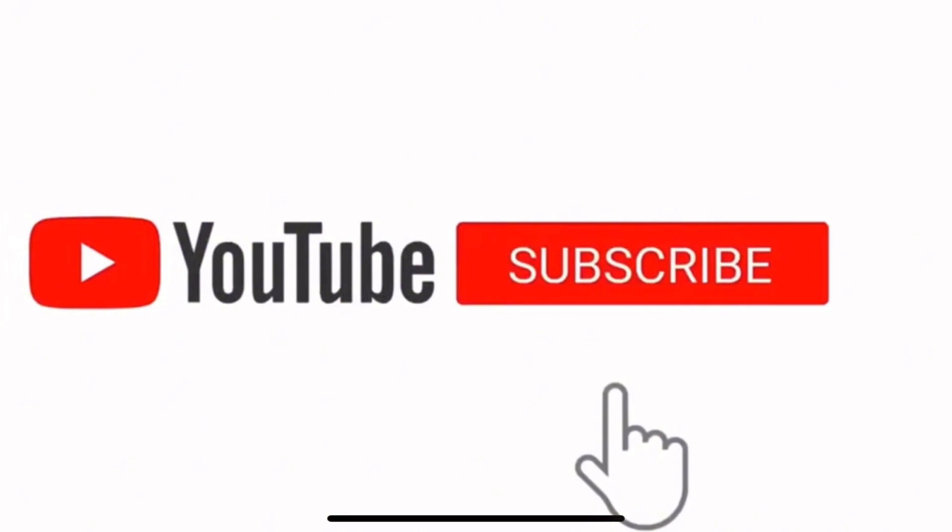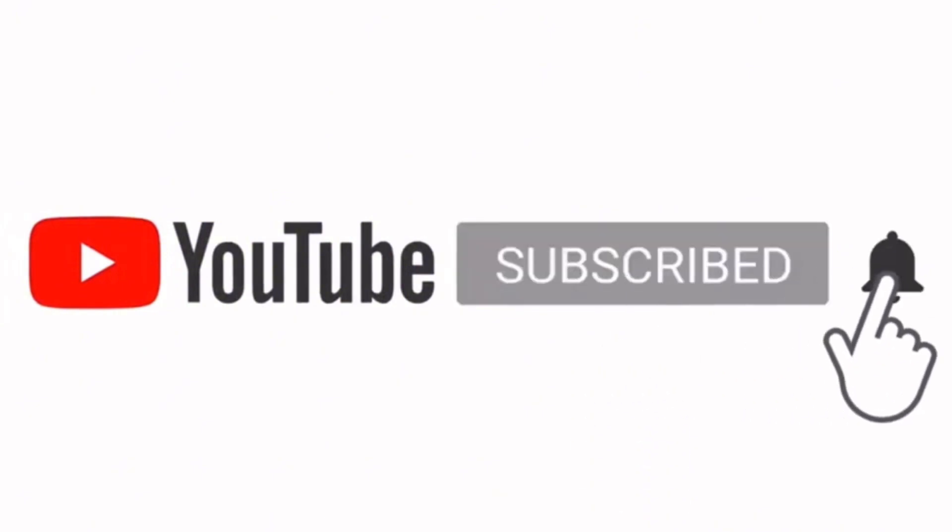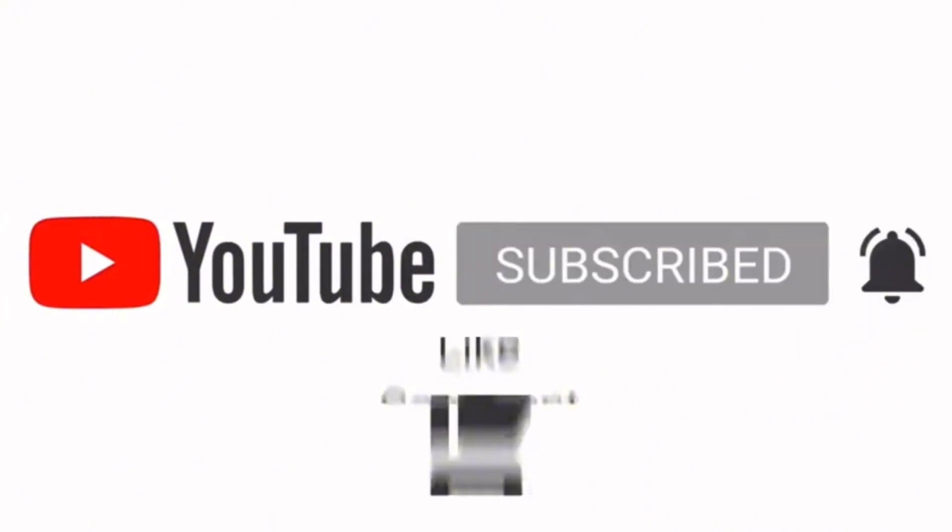If you can do me a favor and hit that like button, it really helps our YouTube algorithm and helps new subscribers find our channel — I really appreciate that. So yeah, let's finish out this video.